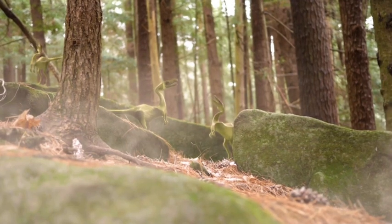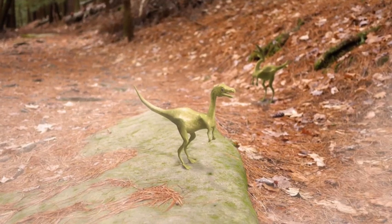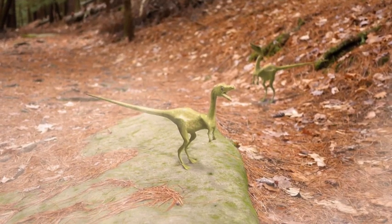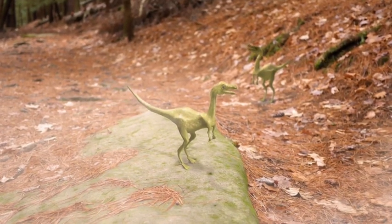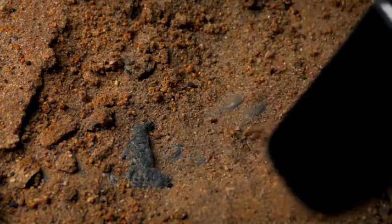But here is the sad part, kids. Dinosaurs went extinct around 65 million years ago, likely because of a massive asteroid impact. But their fossils and bones have taught us so much about Earth's history.